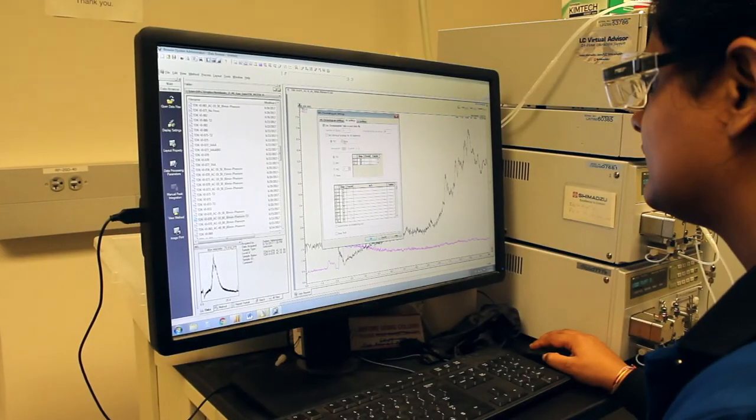My role in this project is to optimize the solid phase peptide synthesis conditions to incorporate this Allocam-protected cysteine into a peptide. I started with a model peptide and then optimized conditions to remove Allocam along with oxidation in a single step using palladium.